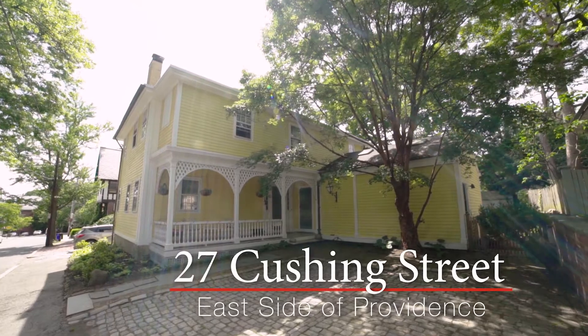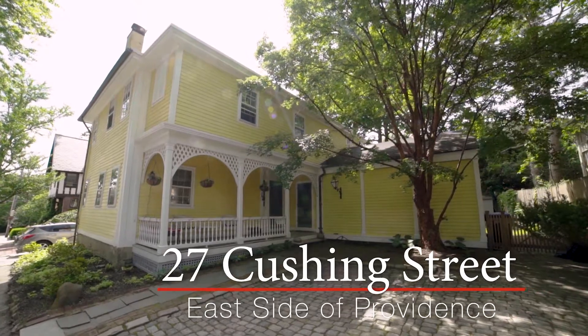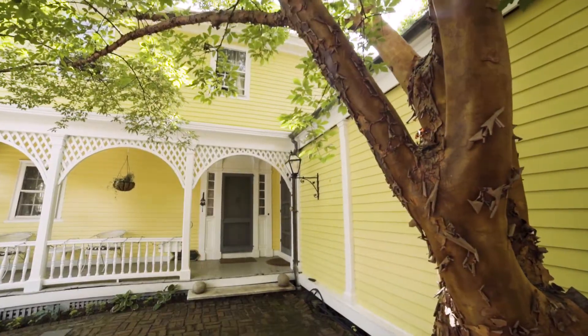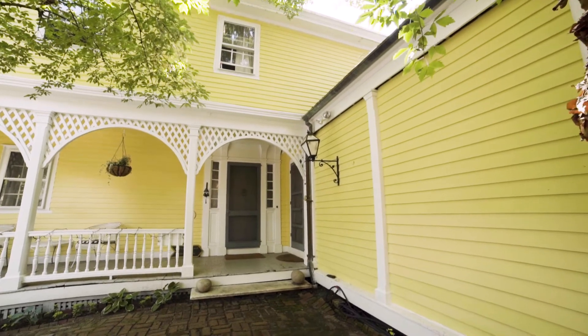Originally built pre-1776, the Powder House was moved to its current location on historic College Hill in 1857. Walking up from the cobblestone parking area, the classic covered porch welcomes you to the main entrance of this charming home.